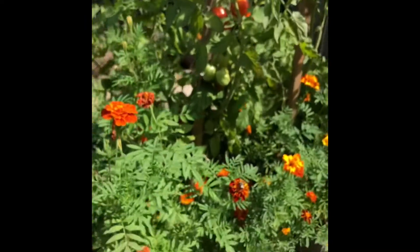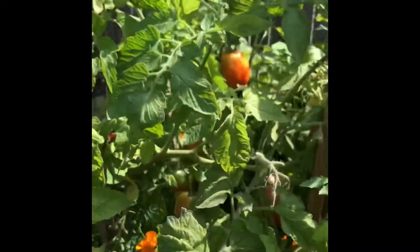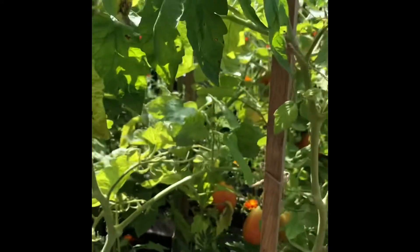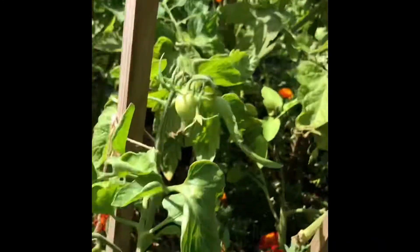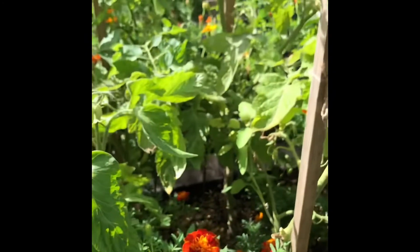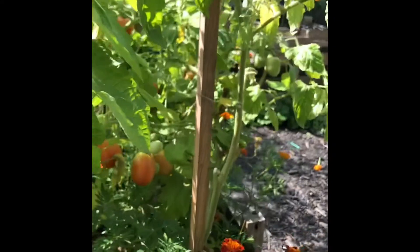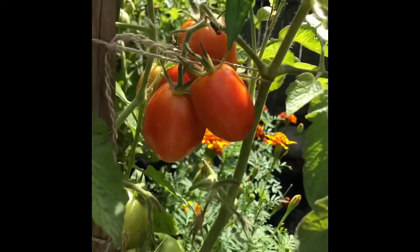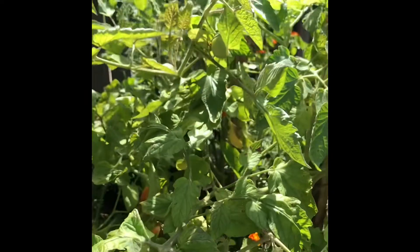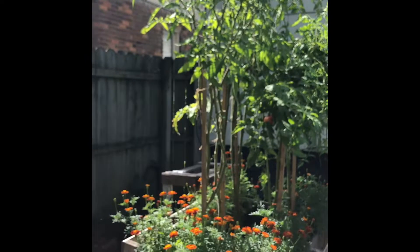This whole bed is full of roma tomatoes. There's not much left because I've been canning like crazy. My four-year-old, who does not eat vegetables, has been eating these tomatoes like candy - I was so shocked. I also picked a lot of green ones yesterday and cut myself with the pruning shears in the process. I took those inside to can and make salsa verde. Romas are a determinate tomato - once they produce what they're going to produce, that's it. They don't keep growing like the indeterminate varieties.